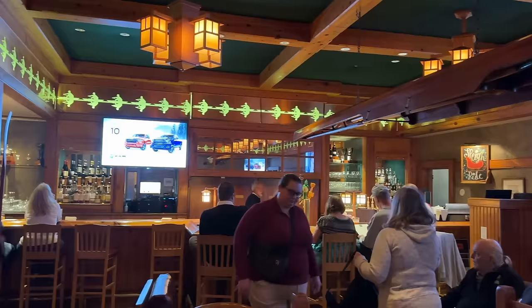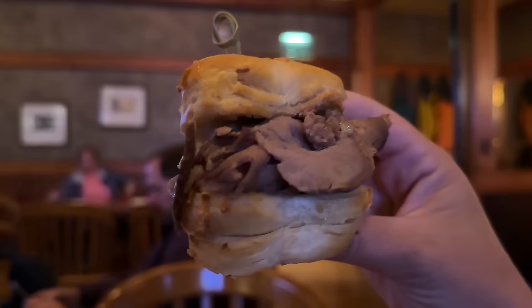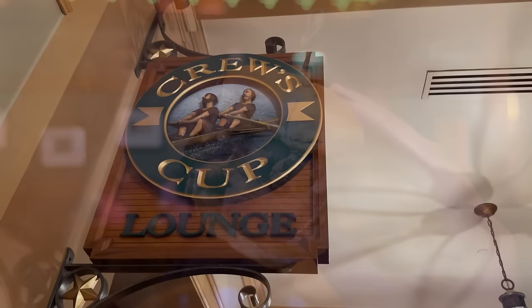Of course, we are going to talk about the Prime Rib Sliders in this video. If these ever get stripped from my life again, please check in on me because I will not be okay. The Prime Rib Sliders have returned to the Crew's Cup at Disney's Yacht Club Resort. I talk about these a lot — well, to be fair, I haven't for the past few years because they haven't been there. They got taken away when Crew's Cup closed after COVID, but they are back.